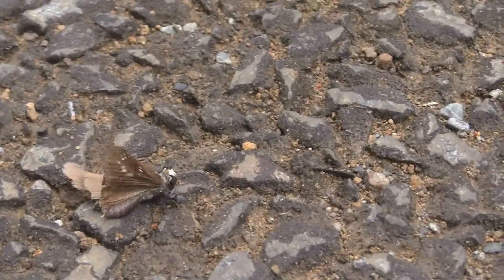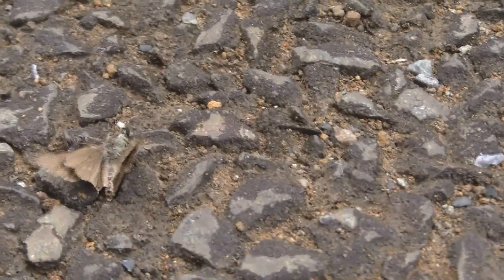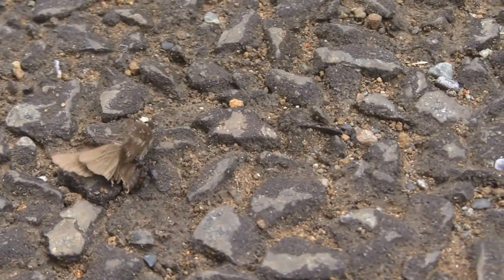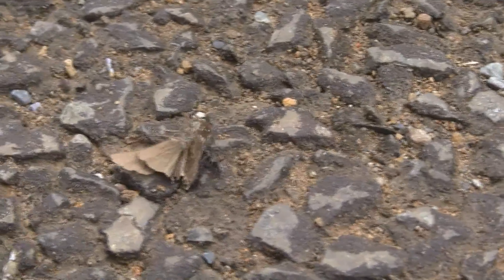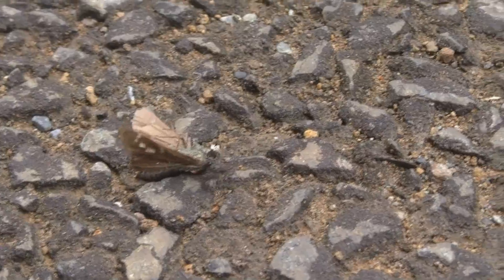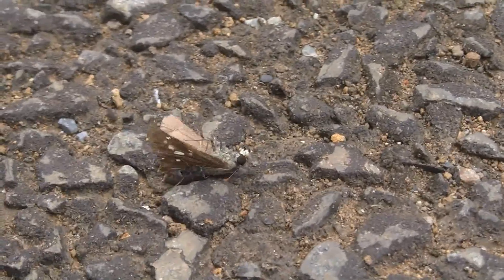The ant's got himself a moth. The moth's still alive and looks like the ant's trying to haul him off. The moth's probably ten times its size and weight. Look at this.